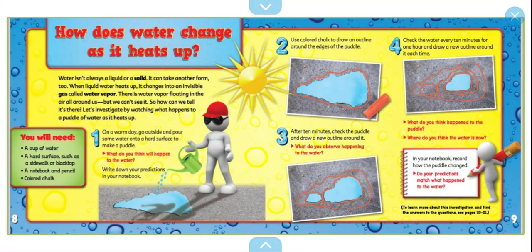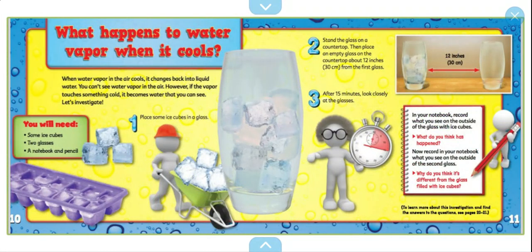What happens to water vapor when it cools? When the water vapor in the air cools, it changes back to liquid water. You can't see the water vapor in the air. However, if the vapor touches something cold, it becomes water that you can see. Let's investigate.